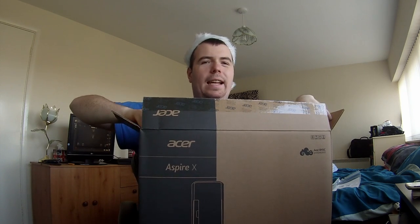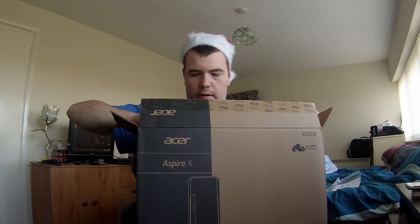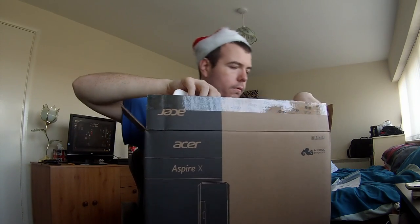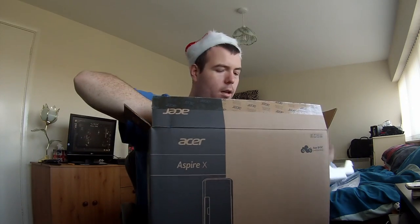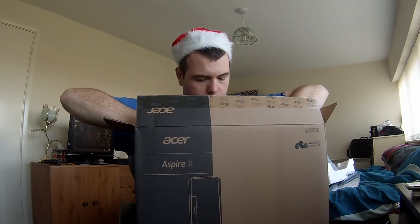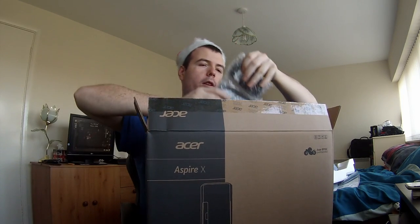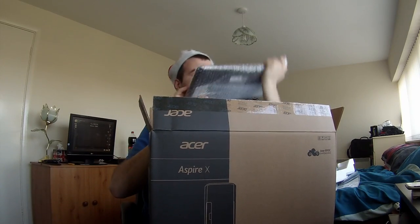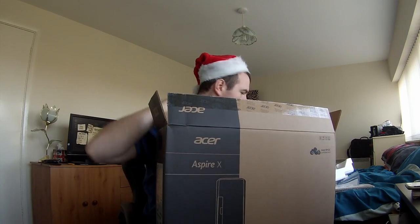It's got 8 gig DDR4 and quite a lot of extras and stuff like that. I'm opening it the right way — it's only a tiny one to be honest, it's not big at all. We've got the keyboard and the mouse in here.